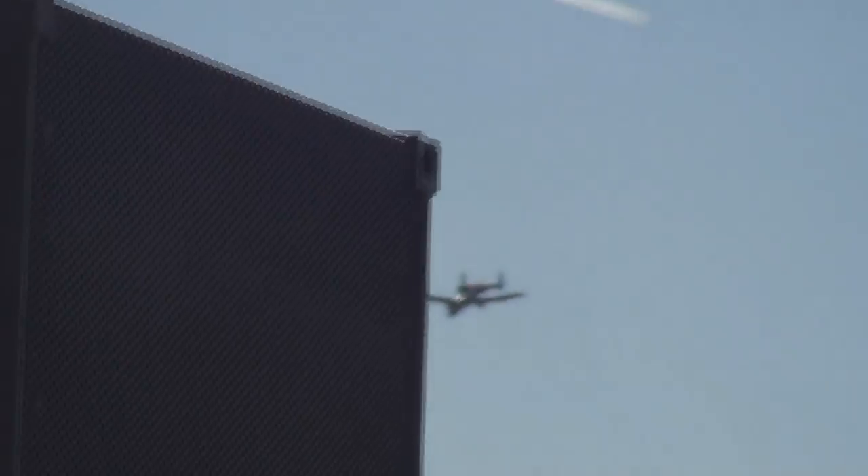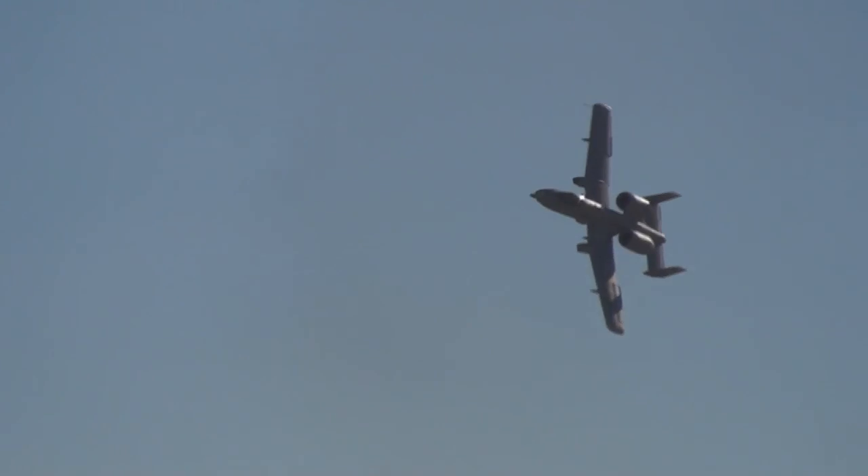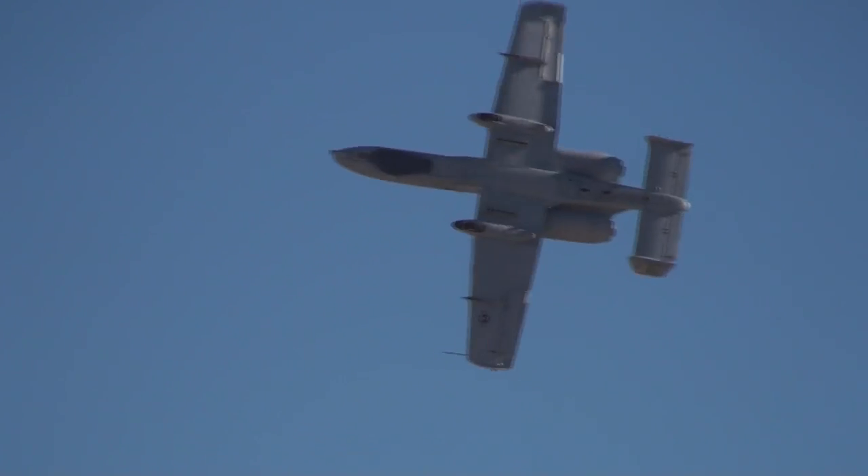A-10s armed with advanced avionics, state-of-the-art targeting pods, and precision-guided bombs continue to fly missions in support of American and coalition efforts all over the world. And now, from the right, Major Brown and a four-point roll, displaying the crisp handling characteristics of the A-10.